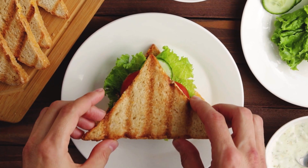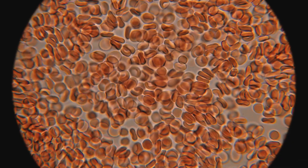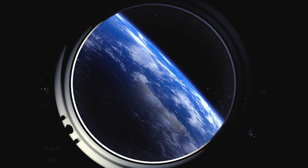Our world is full of lines, angles, and curves. They could be microscopic or massive, ordinary or extraordinary.